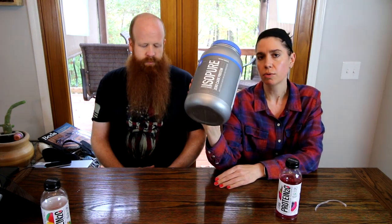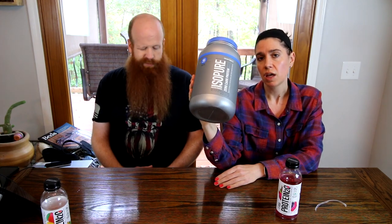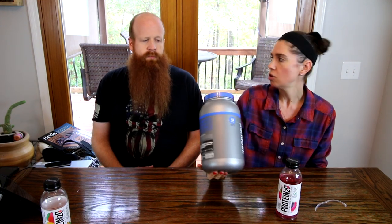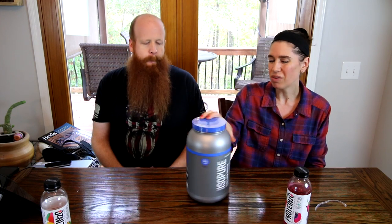They have some Pure Protein powder — it's zero carb with 25 grams of protein per scoop, and a scoop is one point. She likes to put it in smoothies; he puts it in oatmeal. They've been using it for a long time. It has a decent flavor for a zero-carb protein powder and is their go-to.